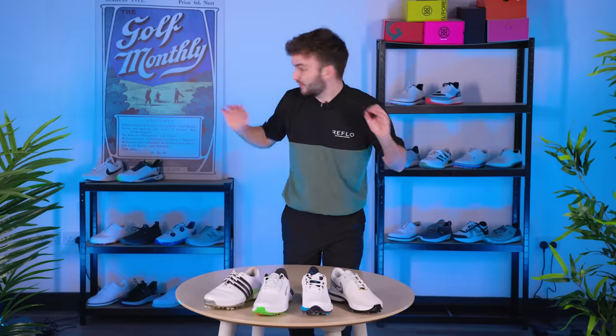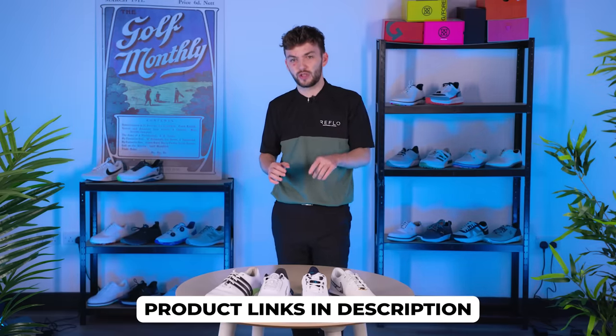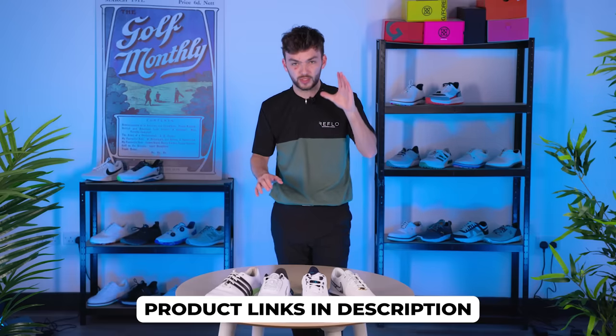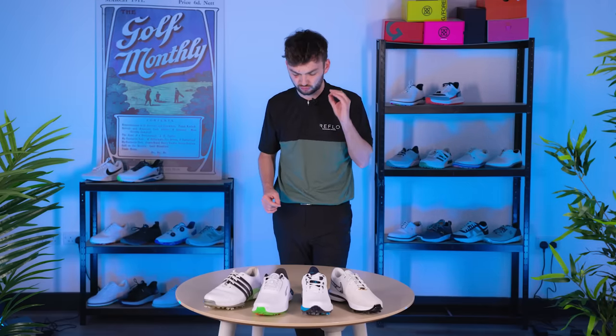25 shoes on test today. And if you like the look of any of them for yourselves, go and check out some handy links I've put down in the description where you can find the best price on these golf shoes in your location. So six categories. I'm starting with best spike this year because I feel like we're in a really great era for spike golf shoes from these big manufacturers, who put a lot of time and a lot of money into developing these just right.